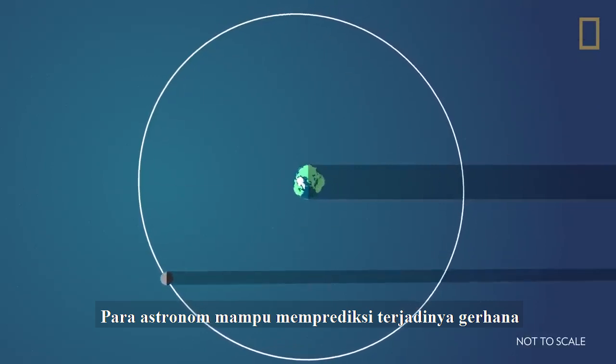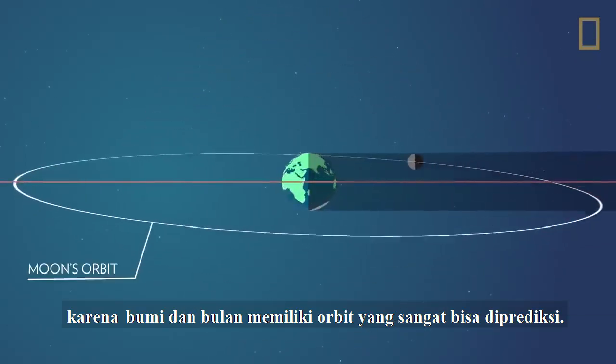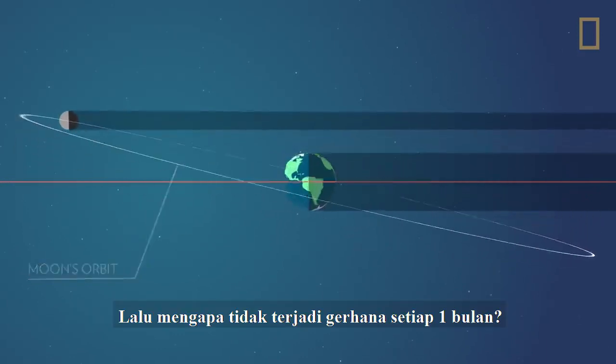Astronomers are able to predict eclipses because the Earth and Moon have very predictable orbits. Why, then, isn't there an eclipse every month?